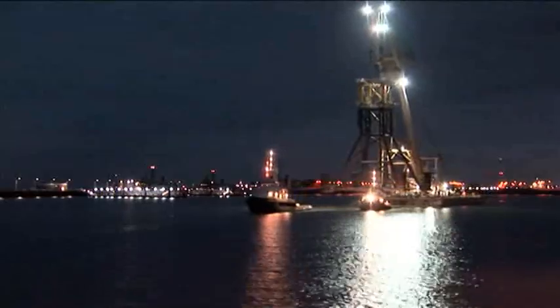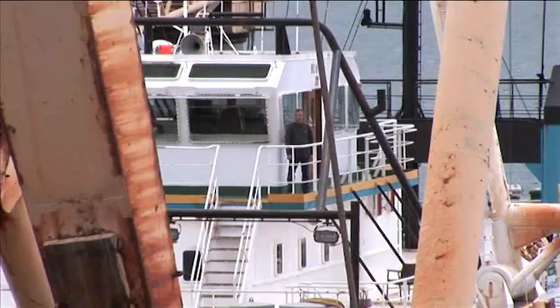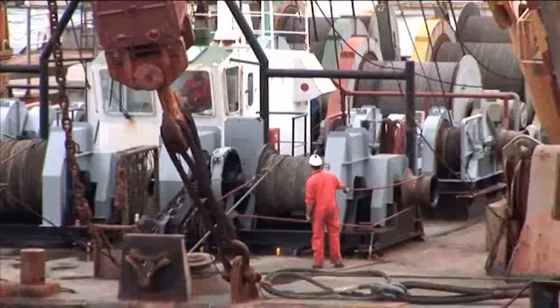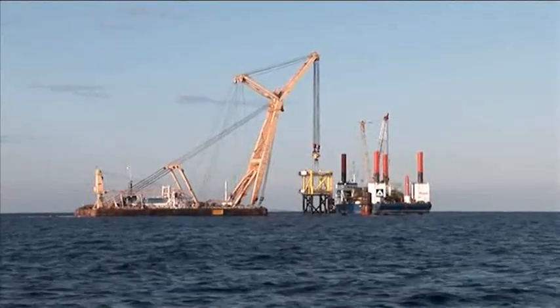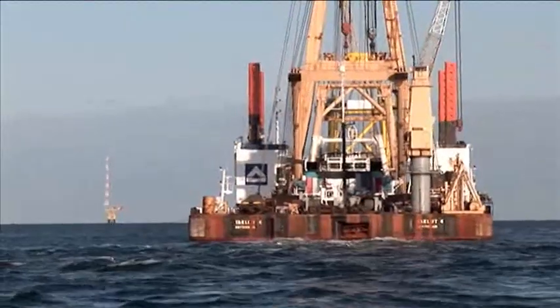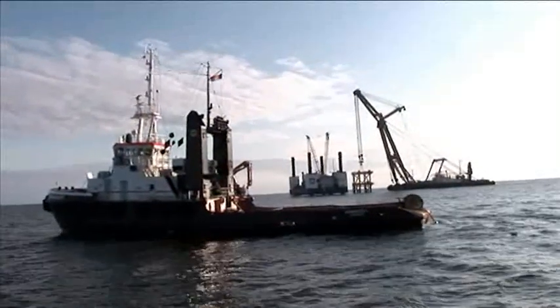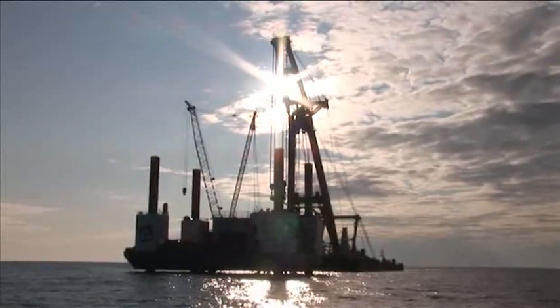Twelve hours later, the time has come. The jacket is positioned at the location by means of GPS and set down on the seabed exactly in front of the jacket platform Odin. In order to achieve the highest possible safety in respect of the surface properties of the foundation and to exclude risks in view of the later position of the jacket, the location was inspected previously with a surveying vessel.